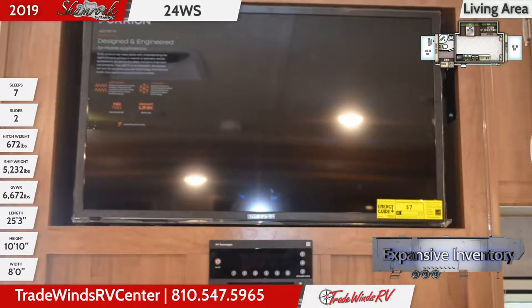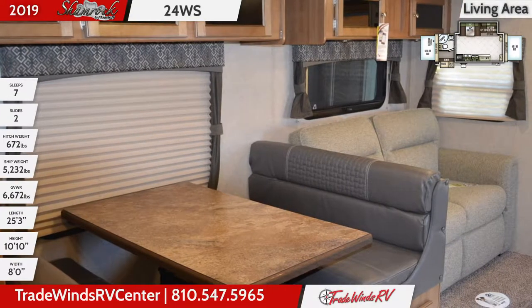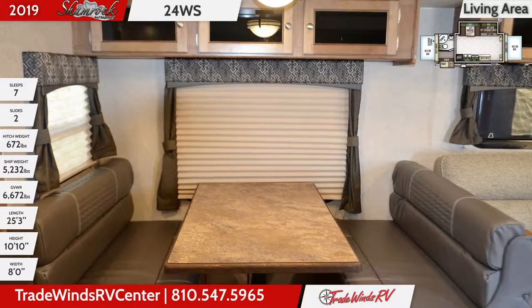There's comfortable seating at the dual bench dinette and the residential fabric covered tri-fold sofa that folds out to provide additional sleeping space. Overhead cabinets provide additional storage and the flooring is especially engineered to resist mold and mildew.